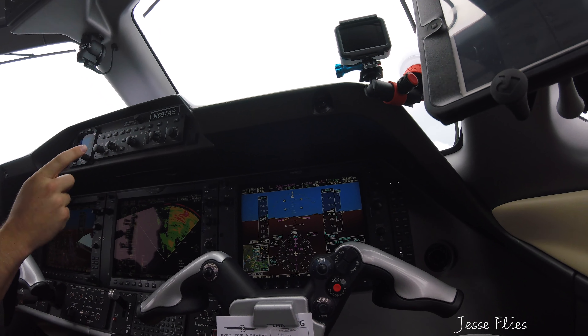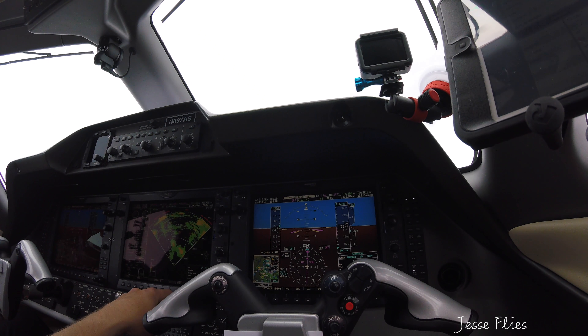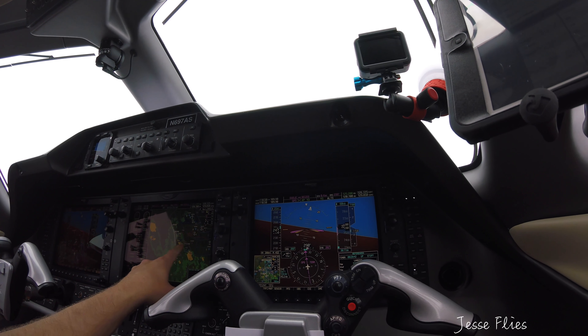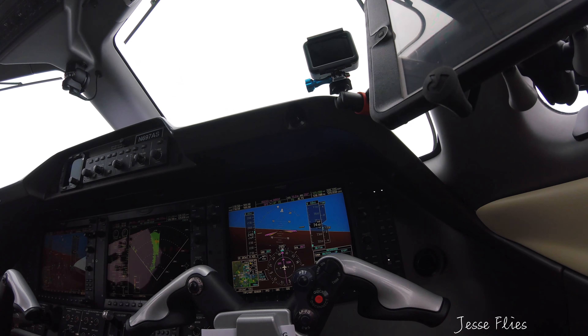Yeah, we're looking pretty good. There's a heavy cell at 1 o'clock. It's this one over Waxahachie. We're going to be in the rain shafts of it just fine. Airshare 697, expedite down to 6,000. Expedite to 6,000. We'll be in excess of 1,000 a minute for the last 1,000 to go. Seven descending 6,000.